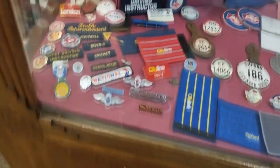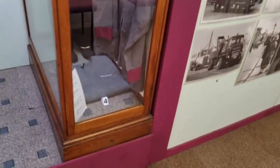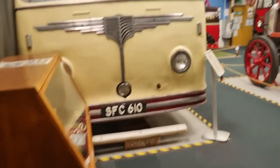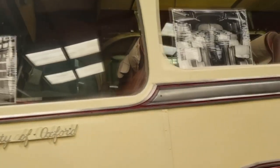Some badges here as well. And some more bus uniforms — maybe bus drivers. That's quite cool. We're going to go now — me and Lee going into the last room. I wish you could get on here but you can't.